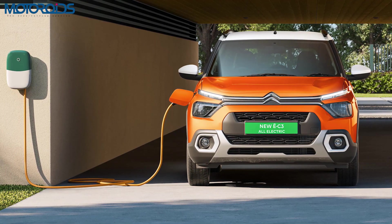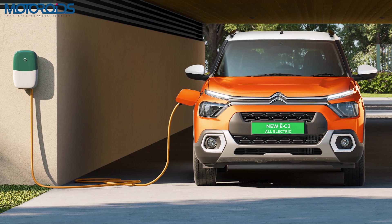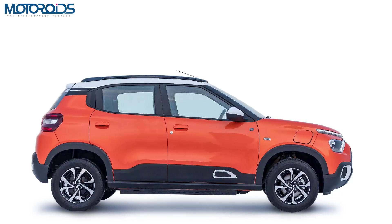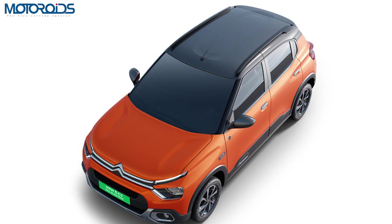In the B2C segment, the battery comes with a 7-year, 1,40,000 km warranty. The e-motor comes with a 5-year, 1,00,000 km warranty, and the vehicle itself comes with a 3-year, 1,25,000 km warranty. Extended warranty options are also available, and for the B2B segment, customisable warranty options are available.